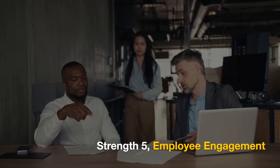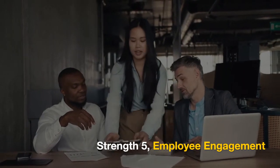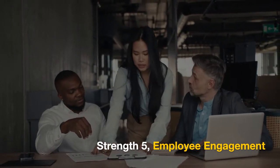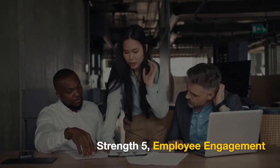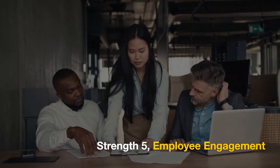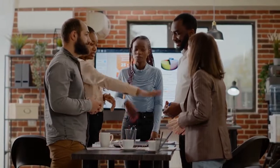Strength 5: Employee Engagement. Recognizing the importance of social needs and self-esteem, businesses can foster a positive workplace culture that emphasizes teamwork, social connections, and recognition for achievements. This, in turn, can boost employee engagement and satisfaction.